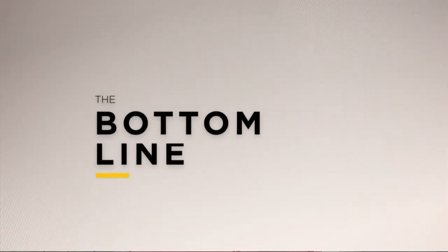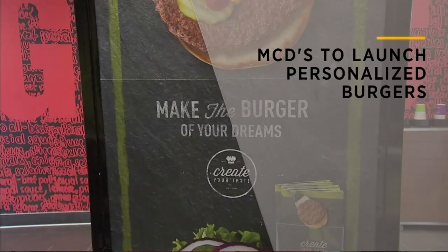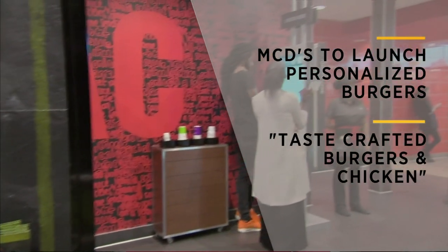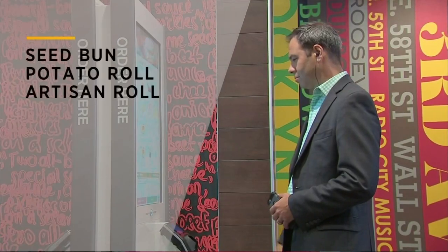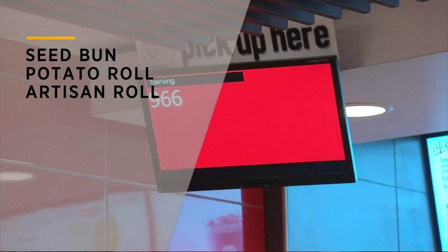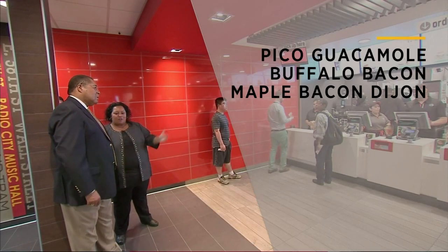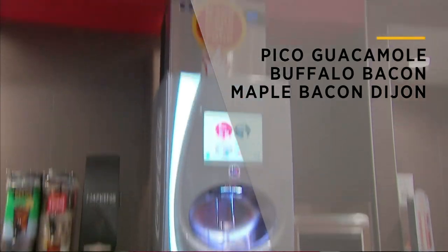At a time when consumers want to make things their own, McDonald's is hopping on the bandwagon. Customers can now personalize their burgers at the fast food chain. The rollout will let diners choose from beef, crispy chicken or grilled chicken and pair it with a sesame seed bun, potato roll or an artisan roll. You can even choose flavors such as pico guacamole or buffalo bacon in addition to the traditional burger fixings.